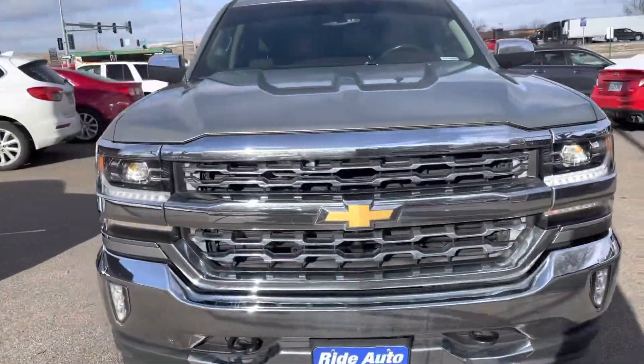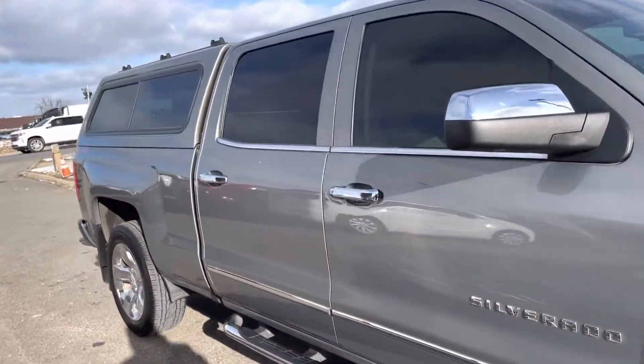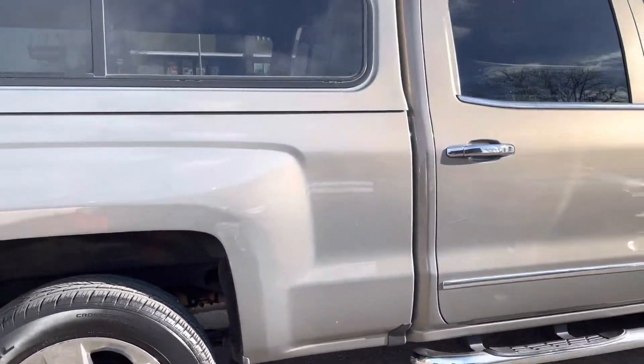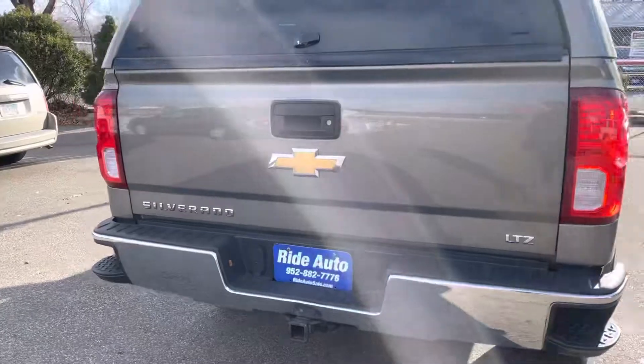Hello, welcome to Ride Auto. Pleased to have you with us on this extremely cold day, where we have a 2017 Chevy Silverado 1500 LTZ, crew cab with a big door, short bed, 4-wheel drive with a 5.3 liter V8 engine, and a trailer tow package.